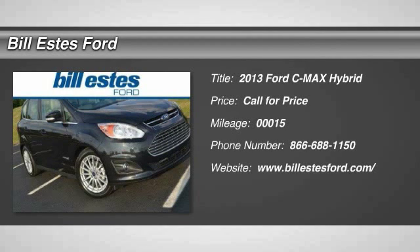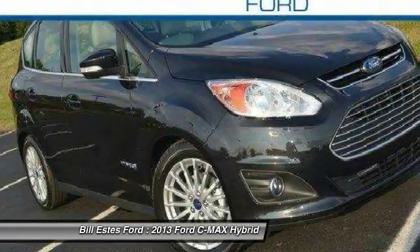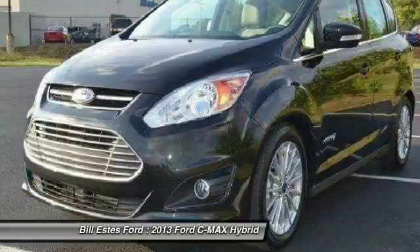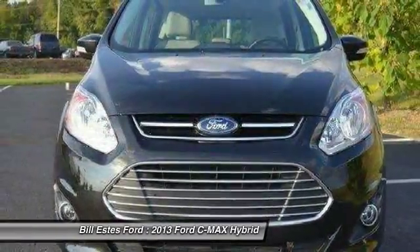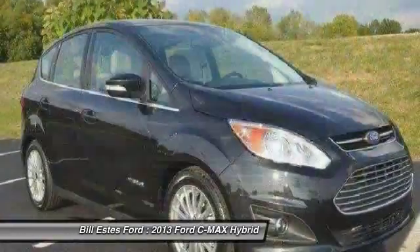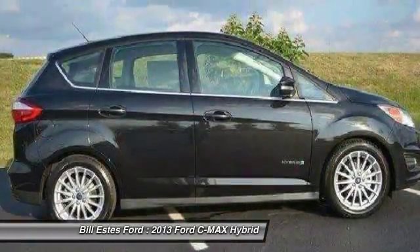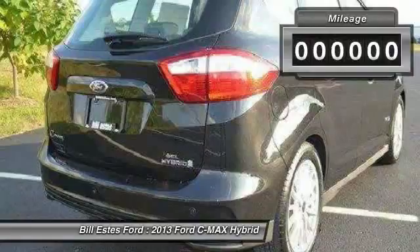The 2013 Ford C-MAX. The Ford C-MAX was initially only available in Europe, but has found its way to the U.S. in 2012. With folding seats and ample cargo room, the C-MAX is available for almost any need. The style is what will catch you, and the mileage will surprise you.